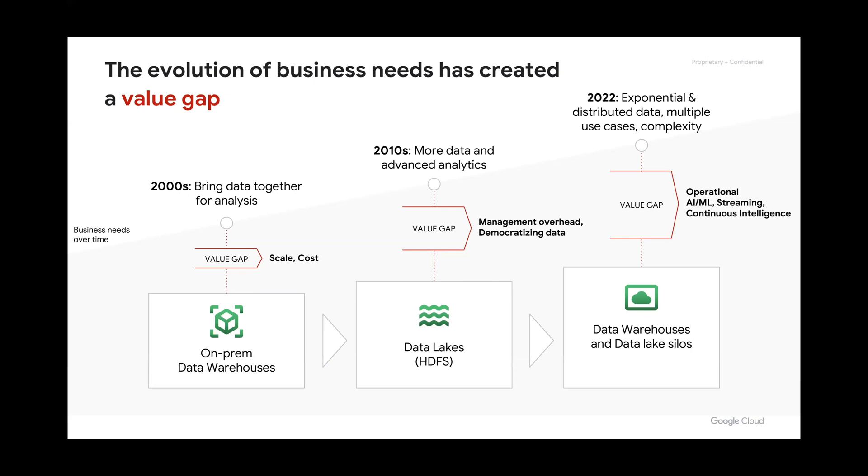Going through the business needs over time and where the value of all this data comes from: there are a lot of different business use cases across every industry. Back in the early 2000s, we started with the on-prem data warehouse, which is really just relational databases. Then moving into the 2010s, we got into data lakes with HDFS and Hadoop frameworks, which Google contributed to as well.